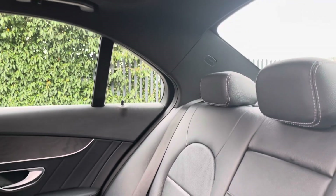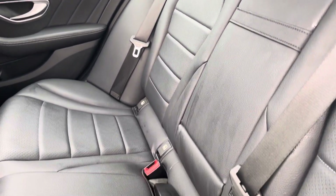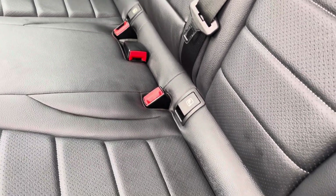Into the rear seats themselves now, they're finished in full leather upholstery. We have seating for three people with both end seats including ISOFIX child seat preparation.